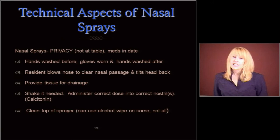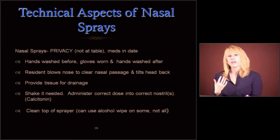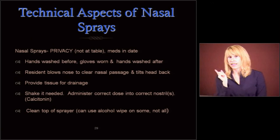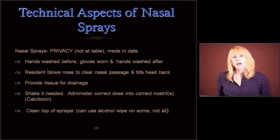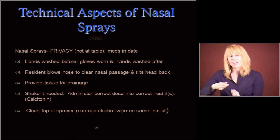Nasal sprays. Privacy — I can't tell you how many times I see people getting nasal sprays at the table eating with other residents. That's just gross; let's not do that. Make sure they're in date. Wash your hands before, wear your gloves, and wash your hands after. The resident is going to blow their nose first to clear the nasal passage, then tilt their head back. We're going to give them a tissue in case there's drainage. Shake up the container if needed, and administer the correct dose into the correct nostrils. Clean the top of that sprayer, cap it, and store it nicely — perhaps in a plastic baggie to keep everything clean.